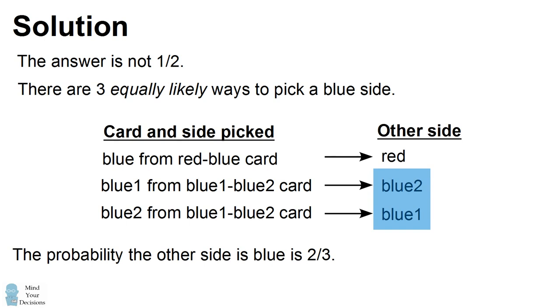Intuitively, this is because if you picked a card and you saw that one of its sides — picked at random — is blue, it's actually more likely that you picked the blue-blue card. It's two times more likely you picked the blue-blue card than the red-blue card.